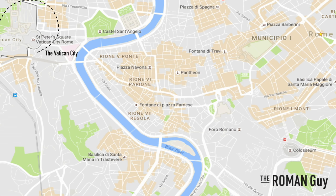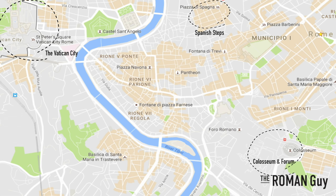You can see the Vatican City on the top left of this map. The Spanish Steps are located in the top center and the Colosseum and Roman Forum on the bottom right. Campo dei Fiori is central to all three, reachable in about 10 to 15 minutes from each location by bus. You can find details on which buses to take in our blog linked in the description below.